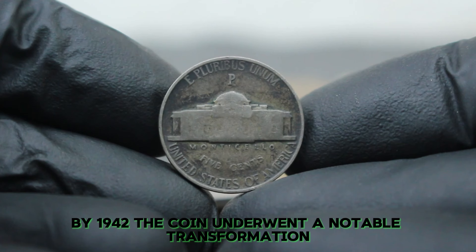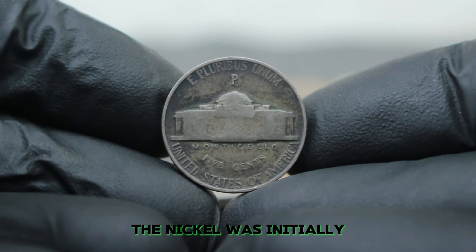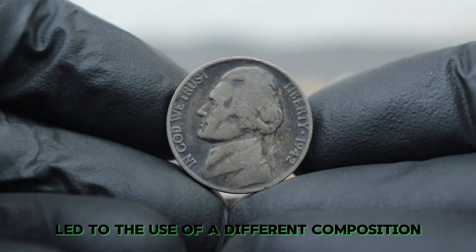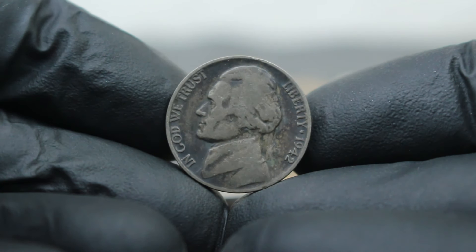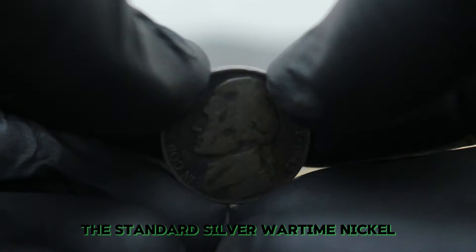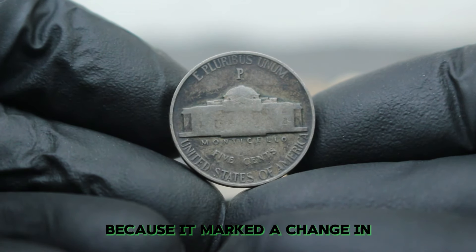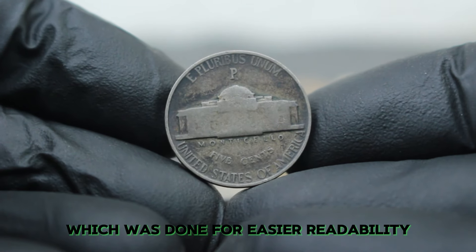In 1942, the U.S. Mint produced nickels in three distinct varieties: the standard silver wartime nickel, the regular copper-nickel alloy, and the less common large date variety. The large date variation is significant because it marked a change in the size of the numerals used in the date, which was done for easier readability. Most Jefferson nickels from 1942 have a P mint mark, indicating they were produced at the Philadelphia Mint — notably, Philadelphia historically did not use mint marks on coins until the 1942 series.